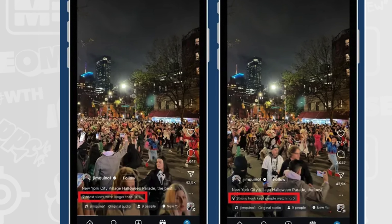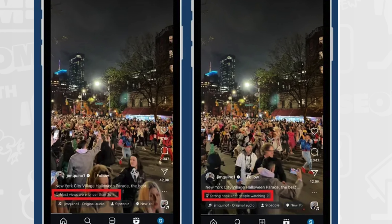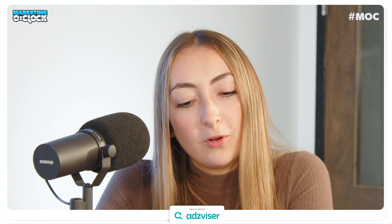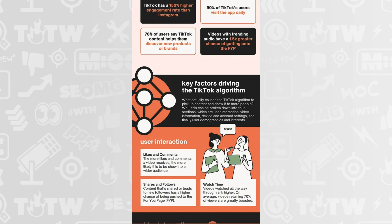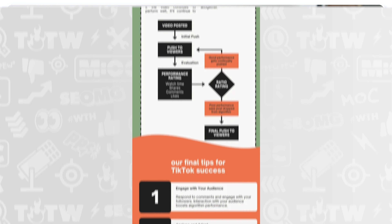Instagram is experimenting with Reels performance tips in-stream — little notes on Reels explaining why the clip is performing well. You can click the note for more insights into the most impactful elements, such as 'most views were longer than three seconds' and 'strong hook kept people watching.' Finally, Social Media Today shared an infographic from Giraffe Social Media on key factors driving the TikTok algorithm — including user interaction, video information, and demographics and interests. Worth checking out if you're looking to improve your TikTok presence.